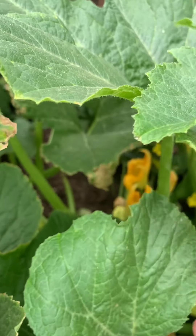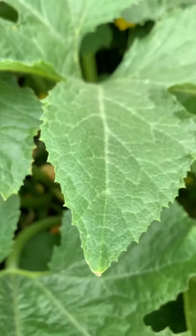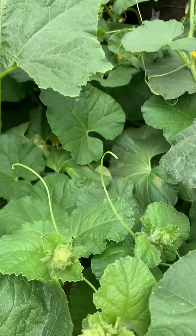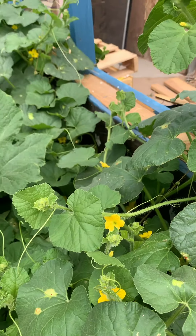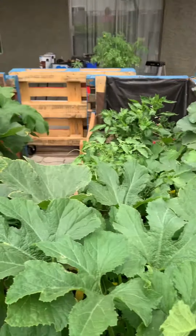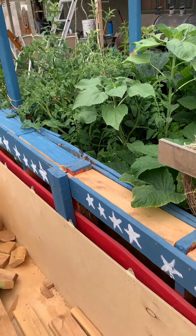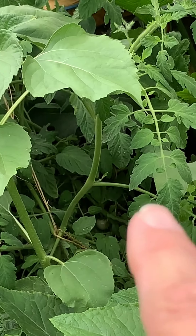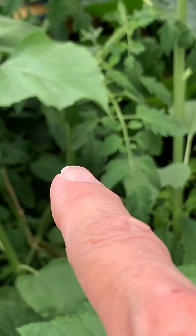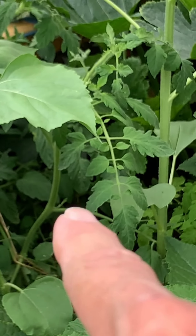Look at all that squash I have growing. I'm still waiting to see a cantaloupe, but I'm sure there's going to be one forming soon — look at them. Bruce thought it was kind of funny. I have a tomato in there — I can see it, right there, if you can see it.